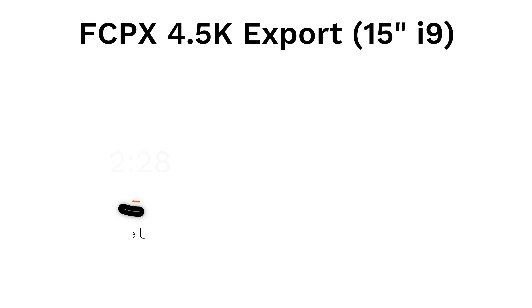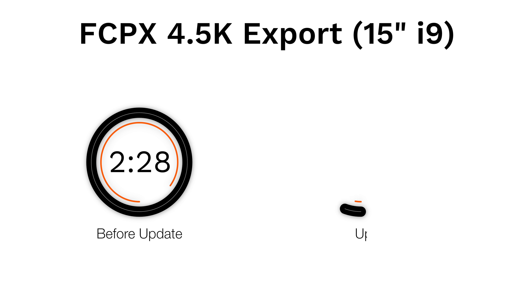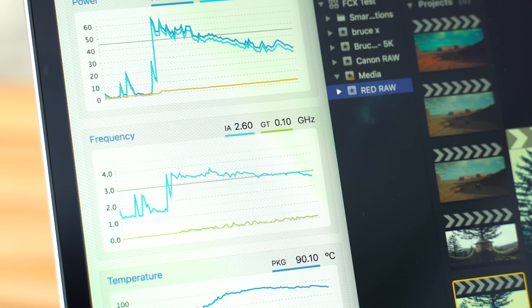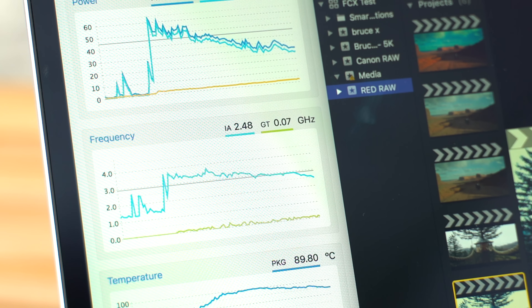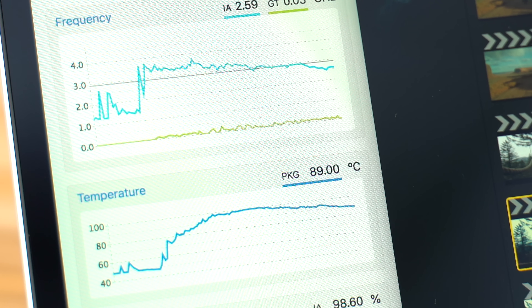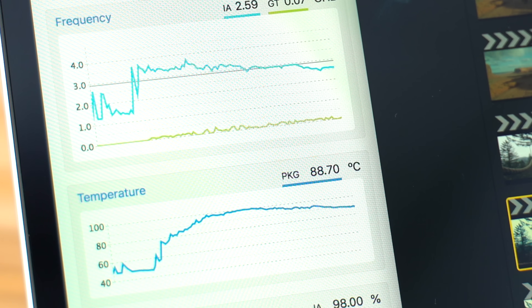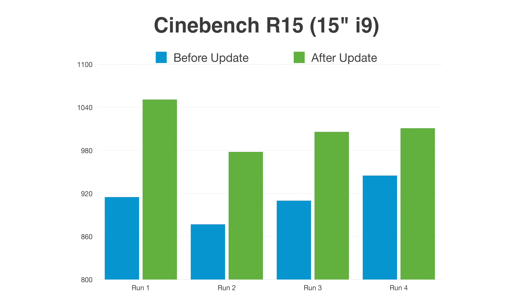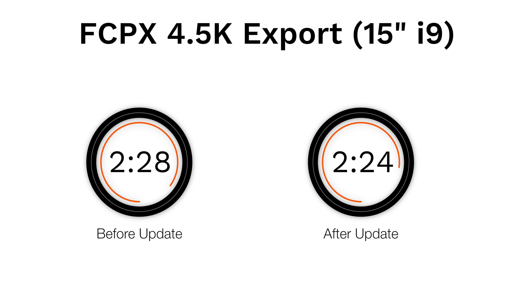For the Final Cut Pro exporting test, it finished in 2 minutes and 28 seconds before the update, compared to 2 minutes and 24 seconds after — practically no difference, which is surprising given the improvements in Cinebench R15. Interestingly, even after the update we saw a clock speed as low as 2.5 GHz, much lower than the base clock, even though temps reached as low as 88 degrees, leaving much more room for extra power. We're not sure why they got that low. Overall, we're very happy to see clock speeds smooth out and temps decrease, and we're excited about the Cinebench gains, though video editing improvement was minimal — we think it'll make a bigger difference with larger projects.